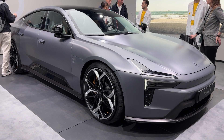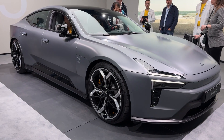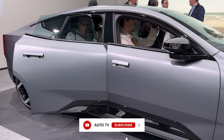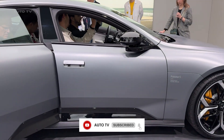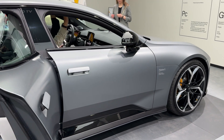What you're looking at right here is Polestar's flagship, their ultimate statement piece, and honestly, it's absolutely stunning. The design team took their Precept concept from 2020 and somehow made it even better for production. Those dual-blade headlights cut through the air like a knife, and check this out—